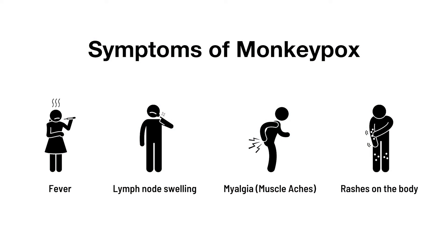Monkeypox is similar to chickenpox and smallpox. The difference between monkeypox and chickenpox is that it has lymph node swelling. Symptoms include fever, lymph node swelling, and myalgias, and then later on you develop distinct rashes on the body — similar to the chickenpox rash. The rash commonly starts on the face but can start anywhere on the body.